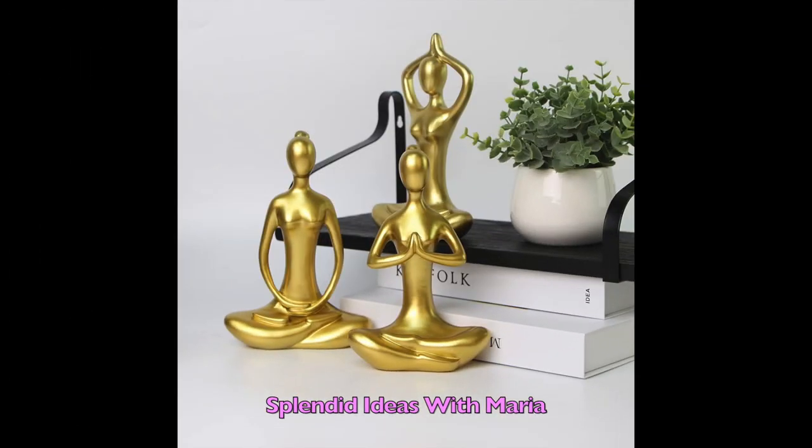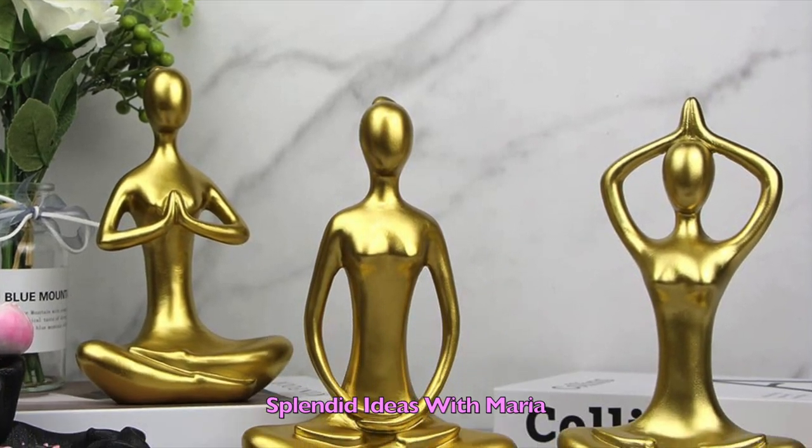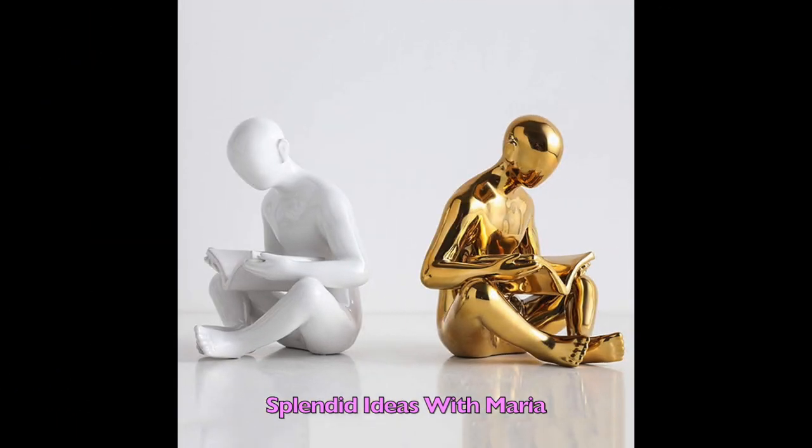Number three are these three pieces of beautiful modern home decoration yoga statue set. They are eight inches tall. Number four are these beautiful white and gold pair of ceramic reading bookends. They are the perfect decor for a home office, a table, or a desk.